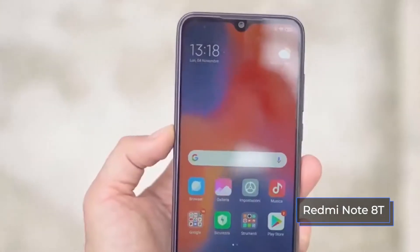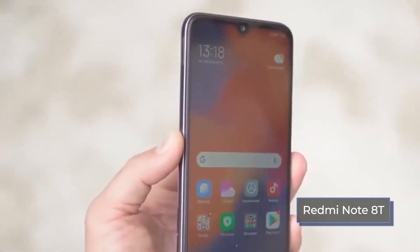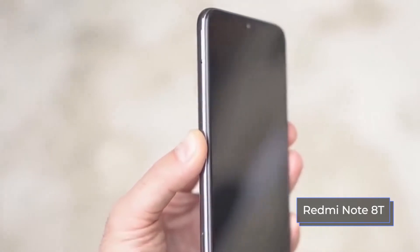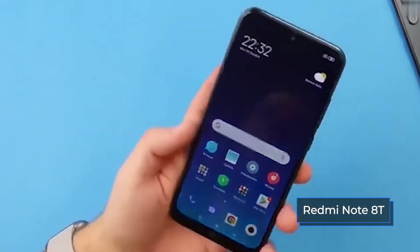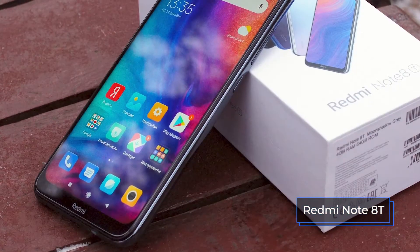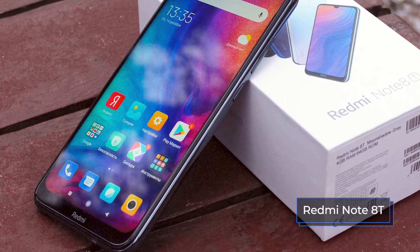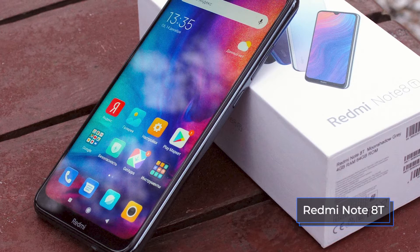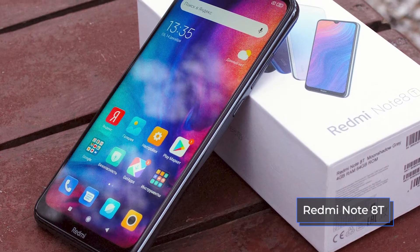In general, the devices have a similar design, which can be safely called typical for modern models of smartphones. In shape, both gadgets are classic rectangular frameless models with rounded corners. Almost the entire front side is occupied by a touchscreen display with a mini drop-shaped cutout for a selfie camera in the middle of the upper face and with a narrow chin at the bottom. However, the Redmi Note 8T has a significantly wider chin than the Honor 10 Lite.